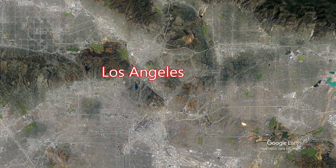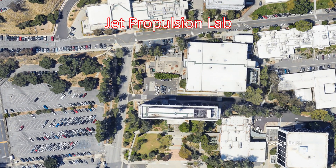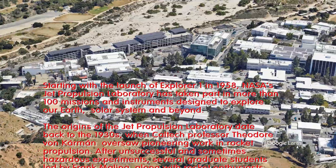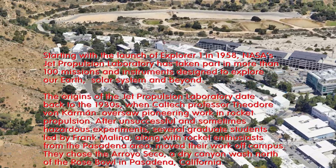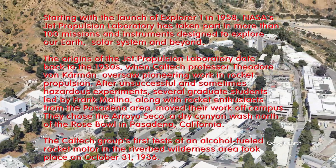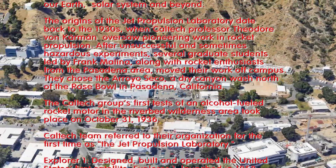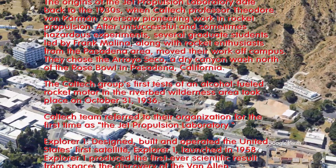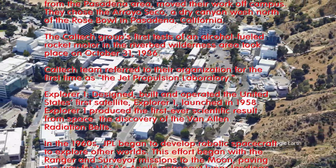JPL is located just north of Los Angeles in the city of Pasadena, California. I actually live in Pasadena, Texas, but this is what it looks like. It started around the 1930s — they were doing work at Caltech and started blowing up things, so they figured they better get out in the wilderness rather than being by the college. So they set up this spot here.